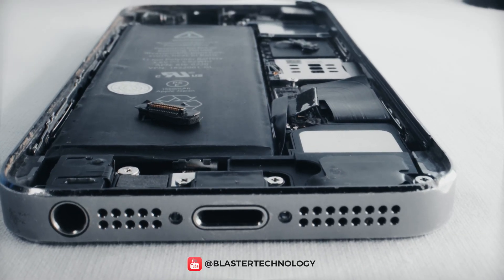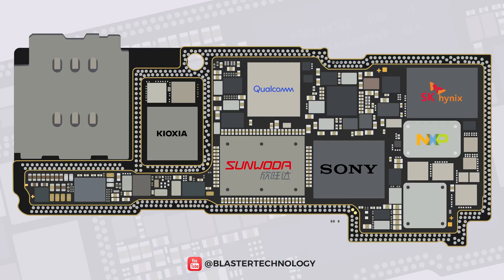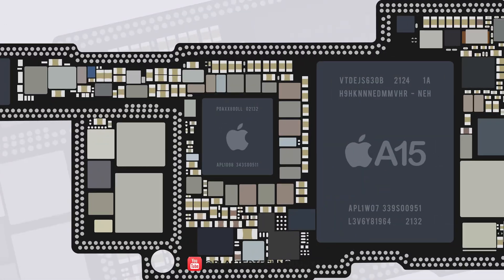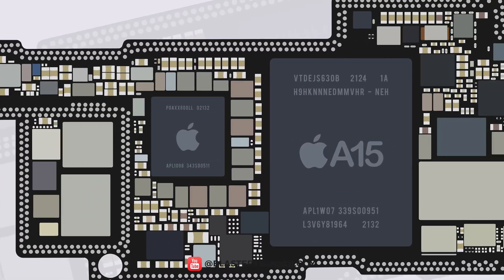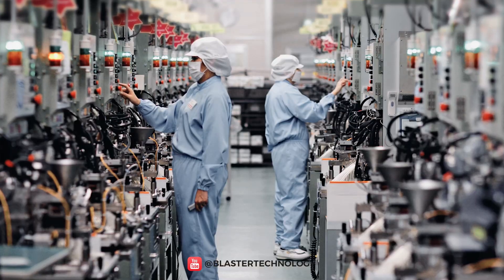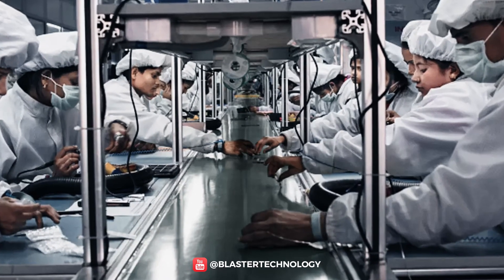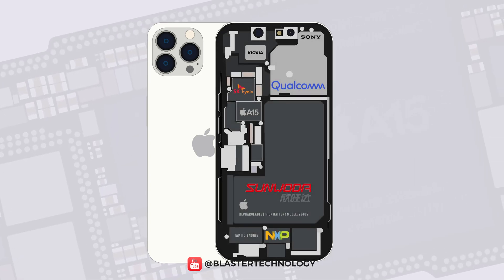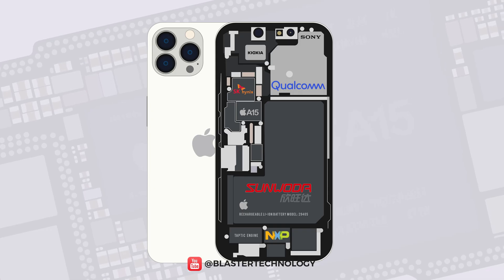More than 200 components are in an iPhone, and the same number of suppliers are involved in the manufacturing process. Apple buys many of the components from suppliers around the world and sends them to Foxconn and Pegatron, its main manufacturers in Taiwan, to assemble them. And because Apple annually updates its list of suppliers, let's see the main component brands behind the iPhone 13 Pro.